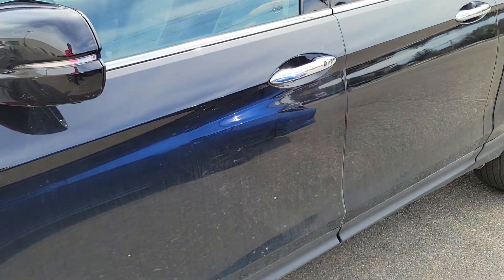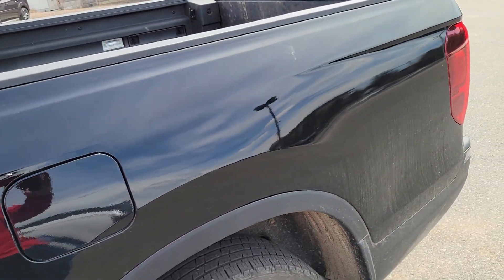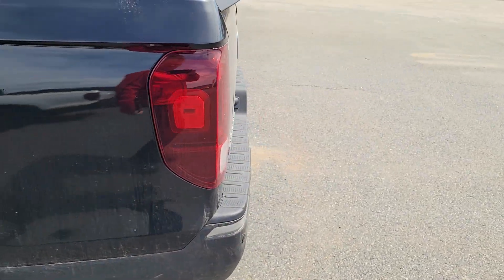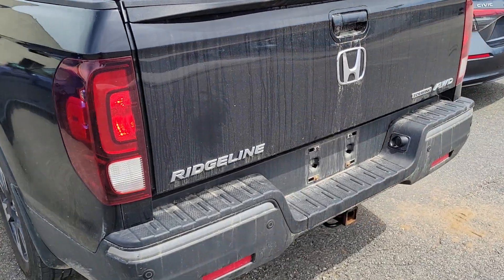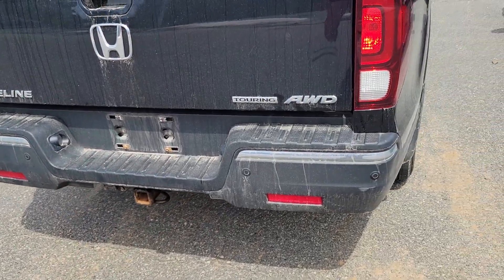Plenty of meat in the tires still. Going across the outside here, I'm not seeing any dents down the driver's side, not really noticing anything on the back here. Obviously that tow pack's been used, but it is a truck.